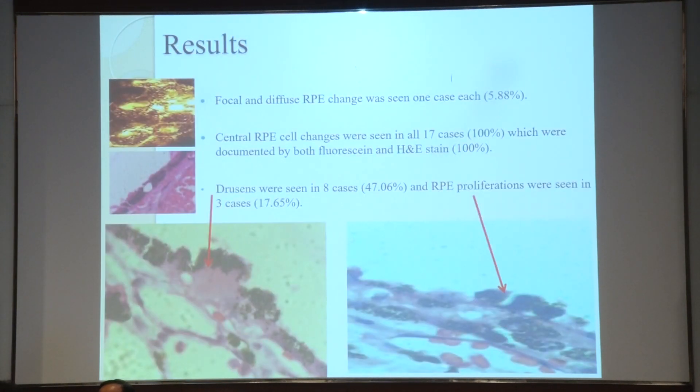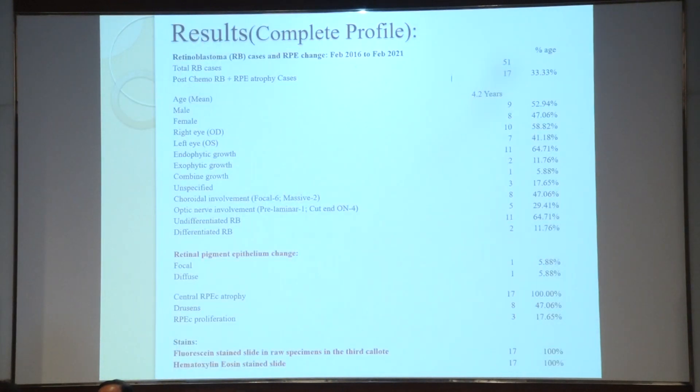In results, focal and diffuse retinal pigment epithelium change was seen in each case — one in each case — and central RPE change in all 17 cases, both by fluorescence in the gross specimen and H&E stain, showed 100%. Drusen was seen in eight cases, and RPE proliferation was seen in three cases, accounting 17.65%. This is the complete profile of the patient cases.